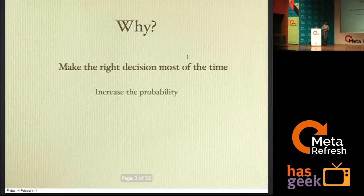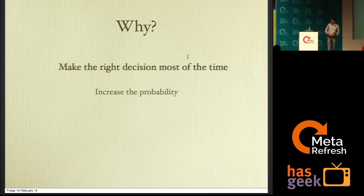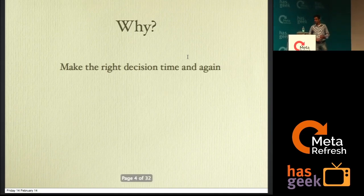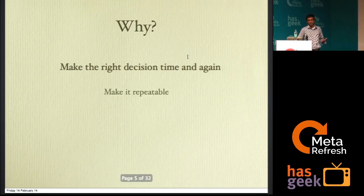We want to be able to get UX-related decisions right most of the time — that is one goal. The second thing is that we should be able to repeat it consistently. If we could get it right once but can't get it right a second time, it doesn't make sense. The moment we have a predictable mechanism over how we make these decisions, it becomes repeatable and has a higher probability of being the right one.